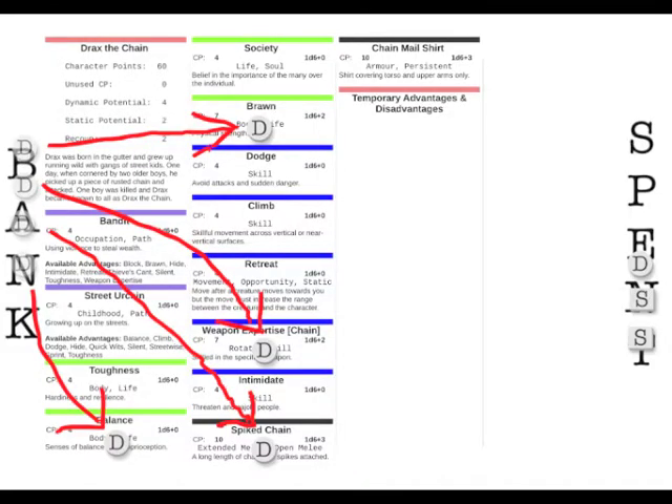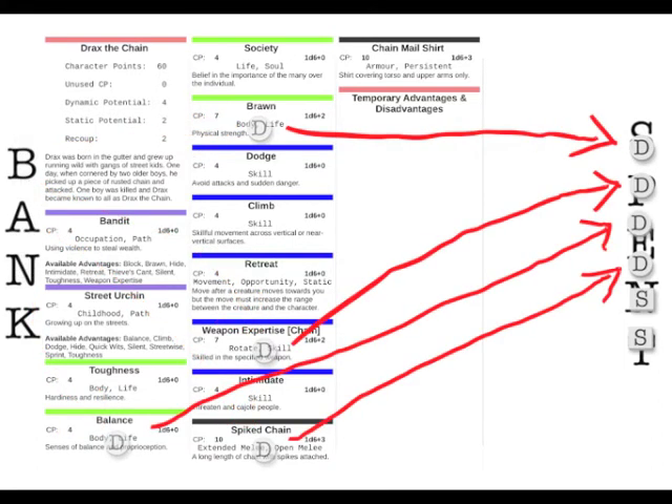Drax decides to go for broke and put his opponent down for good. He spends all his dynamic potential on this attack: Spike Chain, Weapon Expertise, Brawn, and Balance — because he's reaching out at the far length of his chain — all adding up to 4d6+8. He hopes this kills his opponent, because if it doesn't he'll be left with no potential at all, which is a very dangerous state to be in.